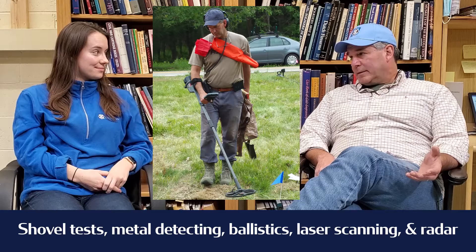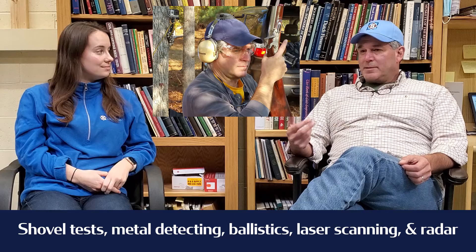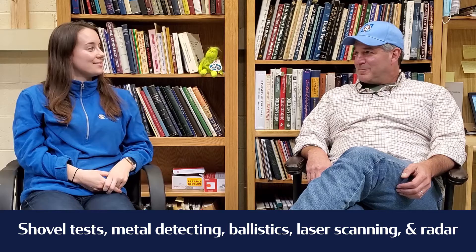A lot of what I do is metal detectors and archaeology — it's battlefield archaeology, which isn't just working in the dirt. We work in the dirt, but we also do live-fire ballistic studies to study the arms being used from the Revolution up through the Civil War, and we study battle strikes related to firearms that were doing the shooting.